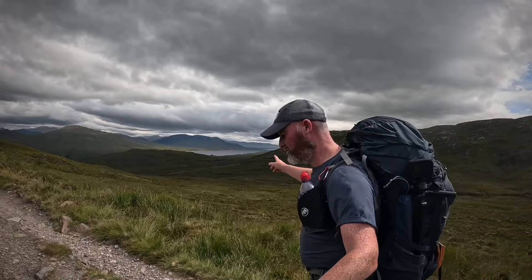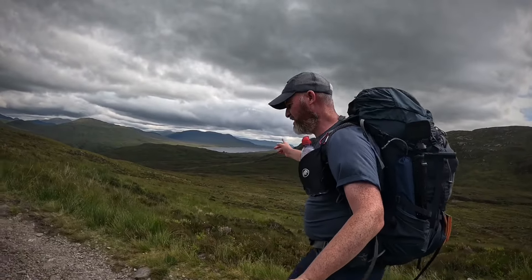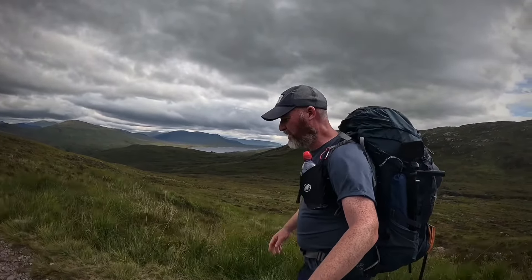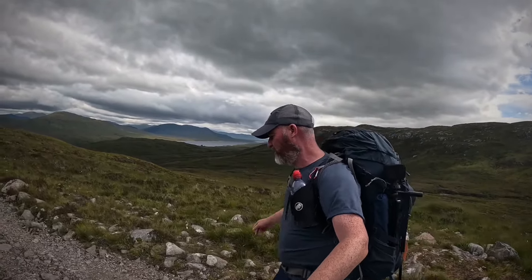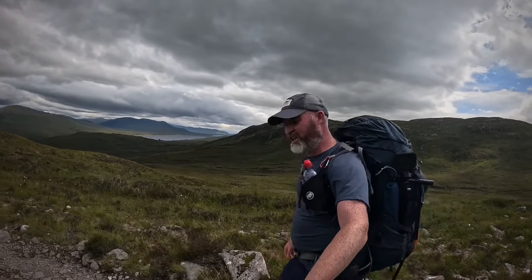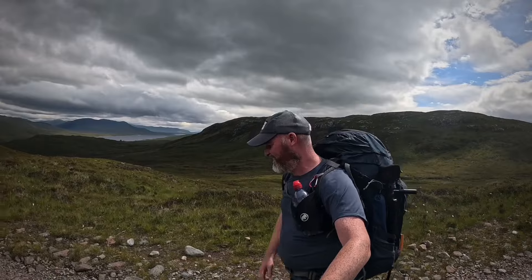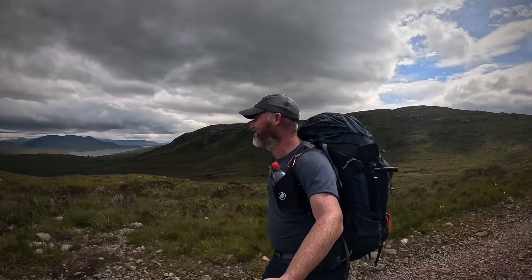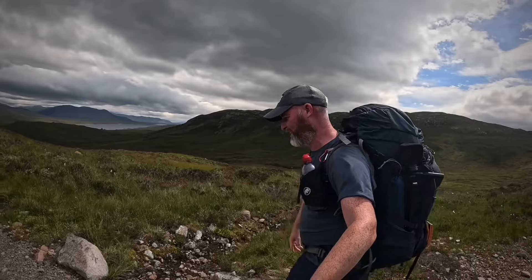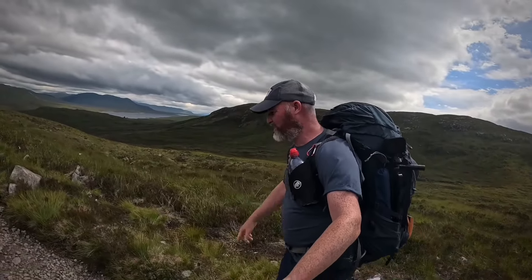Over here in the distance is Blackwater Reservoir. What I love about Scotland is you could probably go up there for a week and not see a soul. There'd be no jet skis and no boats on that - just pure peace. It's like 10 miles long and there's probably another hundred lochs in Scotland just like that. Pure solitude and peacefulness.